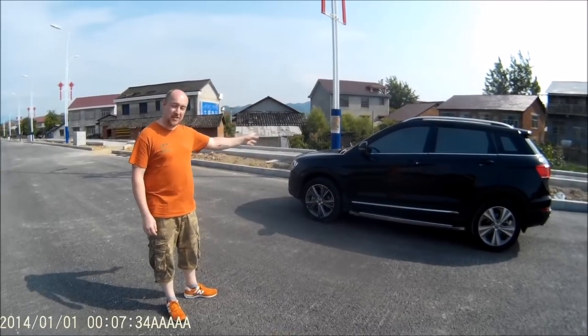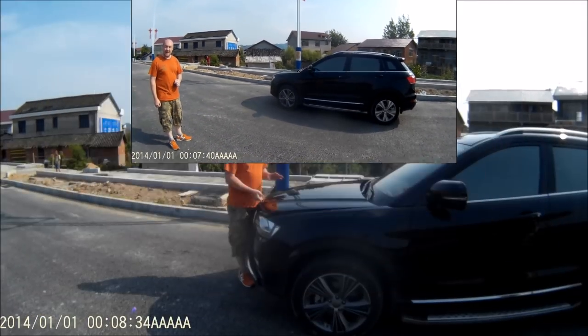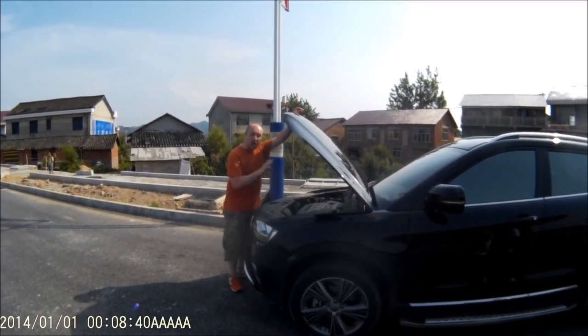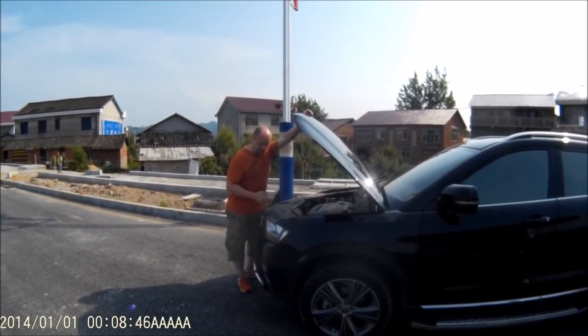The first one is this — the Haval H6 from 2018, and next we'll be showing you the Geely. The Haval H6 is powered by a two-litre petrol engine, which develops 190 brake horsepower, meaning it's good for a 0-60 in some seconds.